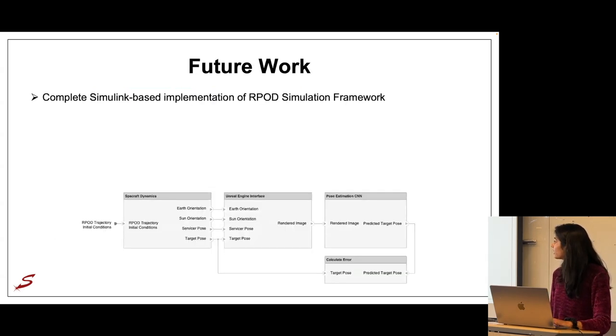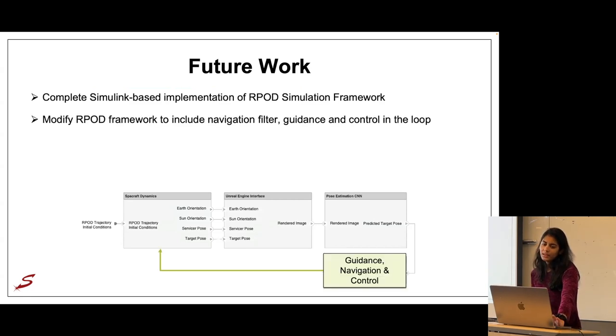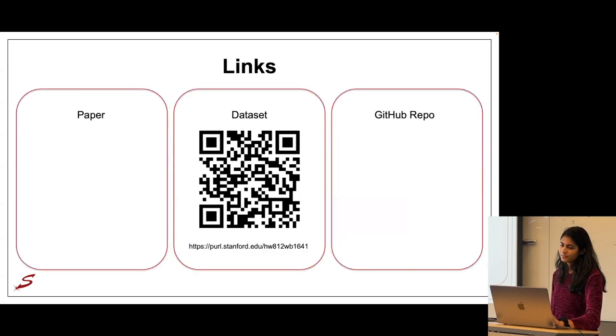For future work: the RPOD framework currently uses a C++ API for the Unreal Engine interface, but MathWorks will be introducing a Simulink-based interface in a future release. Once available, we can implement the entire framework fully in Simulink for more continuous evaluation without pre-generating all labels. From there, we can close the loop by adding a navigation filter and controller. Finally, we can introduce hardware-in-the-loop using the TRON testbed for rendezvous and optical navigation at the Space Rendezvous Lab, replacing the synthetically rendered component with physical hardware.